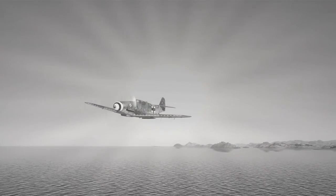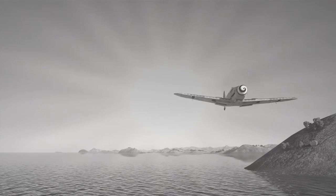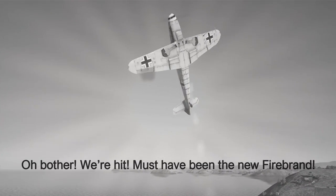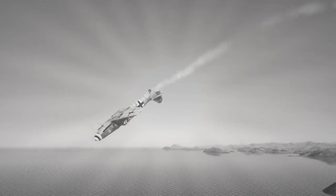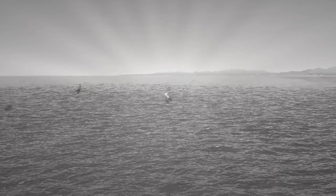A 109 on the prowl — mince-meat for the Firebrand. Watch out, Fritz! Oh, scheiße! Ich wurde getroffen. Das muss einer von den niegelnagelneuen Firebrands sein. The Blackburn Firebrand! Remember, Jerry's got nothing like it!